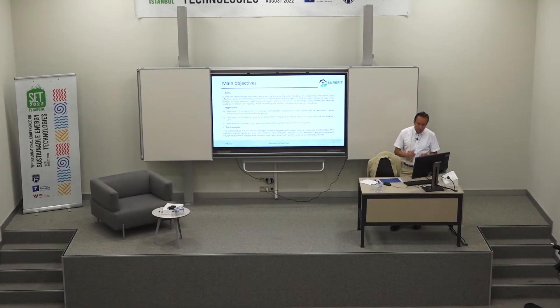We look at technologies such as aerogel, fair gel materials, PV, vacuum glazing, window heat recovery, heat pump systems, and many, many more technologies. We're going to talk about some of them today.